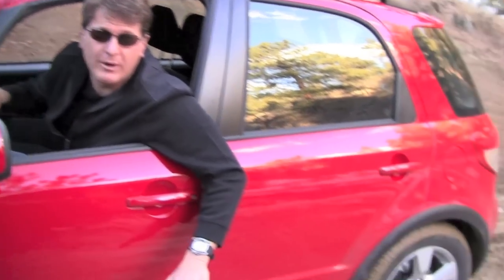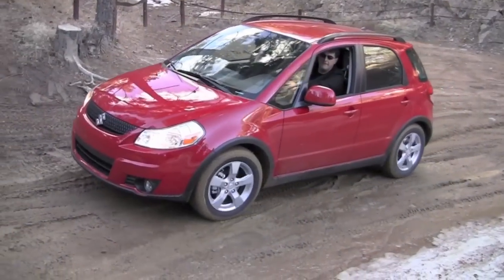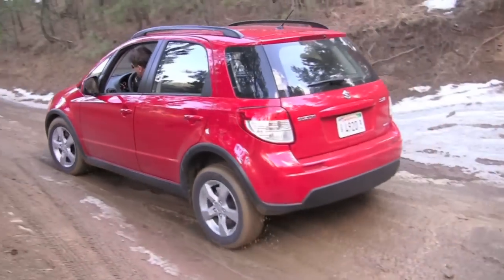This is about as far as I can get up the trail in two-wheel drive, so I'm going to switch to auto mode — that means up to 95 percent of the power goes to the front wheels, but it can allocate 50 percent to the rear wheels when needed. In auto mode all-wheel drive — no problem at all. In this kind of light, easygoing stuff, it works really well.